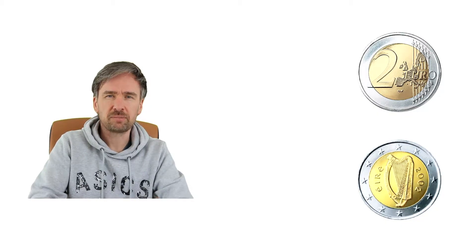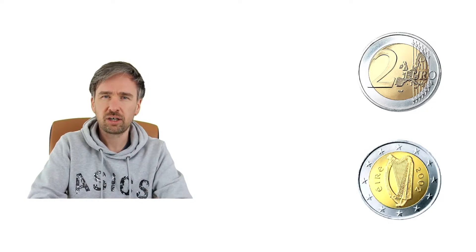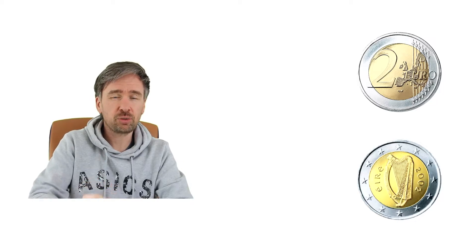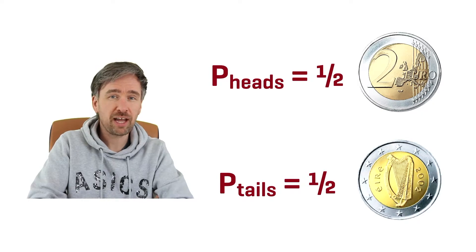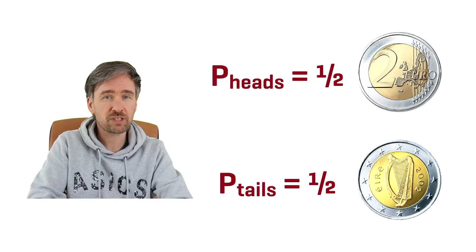Very quickly — probability. Here's a two euro coin. If I flip it, I've got two possibilities: heads or tails. They're both equally likely to happen, provided that it's a fair coin. That being the case, the probability of heads is a half and the probability of tails is a half.